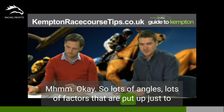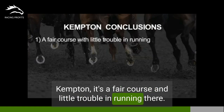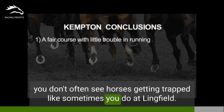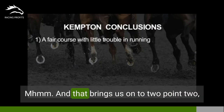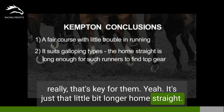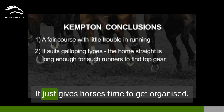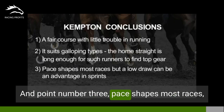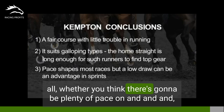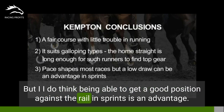So lots of angles and factors there. In summary: first, Kempton is a fair course with little trouble in running — it's a wide home straight, particularly in the outer loop races, and you don't often see horses getting trapped like sometimes at Lingfield. It's a really fair course that suits gallopers. Second, galloping types benefit from the long home straight — it's longer than Wolverhampton and Lingfield and gives horses time to get organised. Third, pace shapes most races, but a low draw can be advantageous in sprints. Work out whether there's going to be plenty of pace on and shape your view accordingly, but being able to get a good position against the rail in sprints is an advantage.